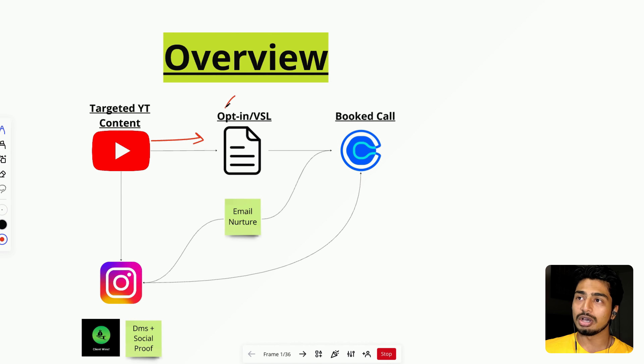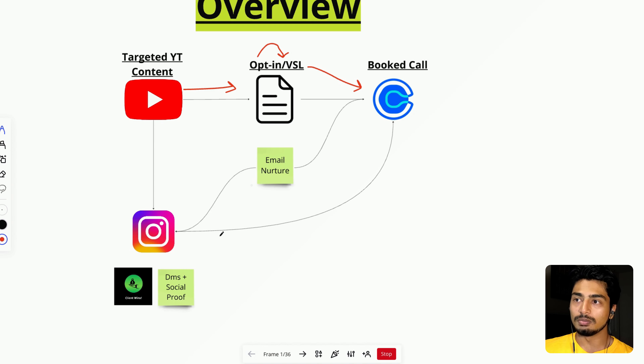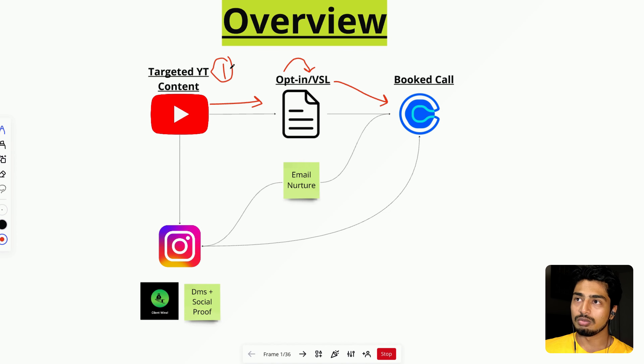After they go to the opt-in page, they go to the VSL page, and the goal of the VSL page is for them to book a call. That's call to action number one. Number two is Instagram DMs.